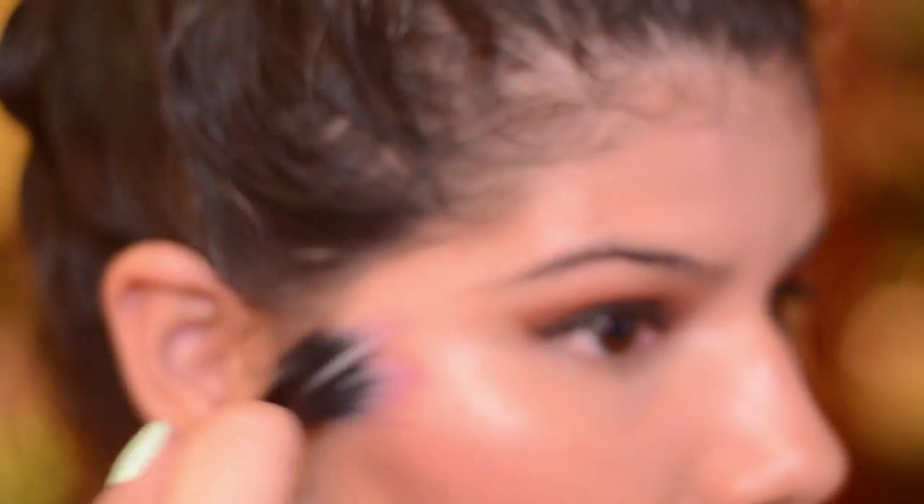Okay, this blush — it's pretty pigmented so you're gonna have to be wary of it. Now I'm just gonna take cocoa bear underneath my bottom lash line.